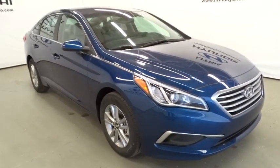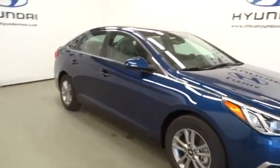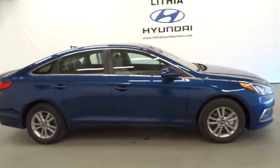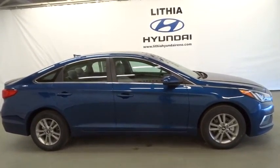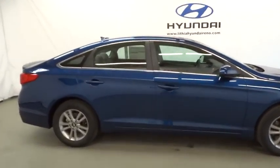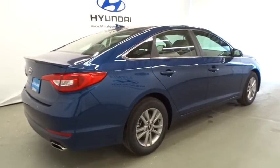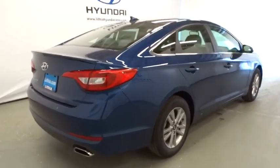The 2016 Hyundai Sonata. The Sonata has a long list of technologically advanced interior features and options that make driving safer, more convenient, and much more fun. Don't forget the exterior corrosion protection — a 14-step roto-dip system that provides unmatched protection for your Sonata.